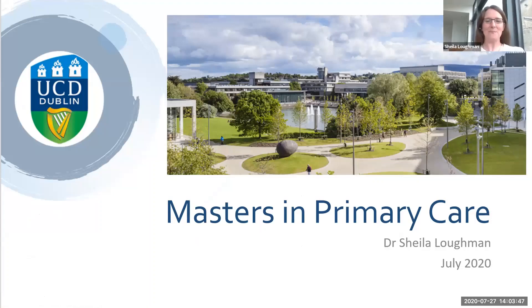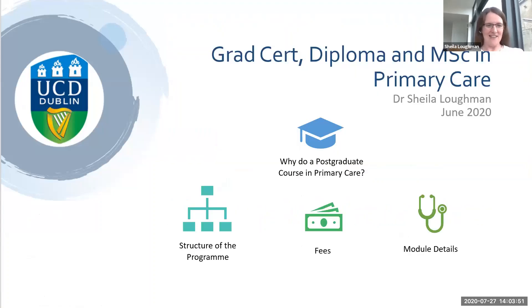This is a lovely shot of the UCD campus. I'll get started on talking about the graduate certificate, diploma and masters in primary care. We'll go through why to do the postgraduate course, why you might be interested, a little bit about the structure of the course, fees, module details, some contributors, that kind of thing.